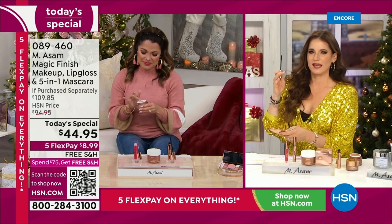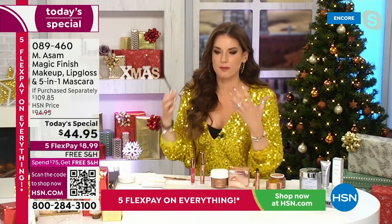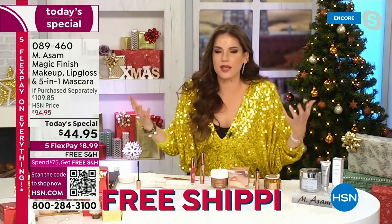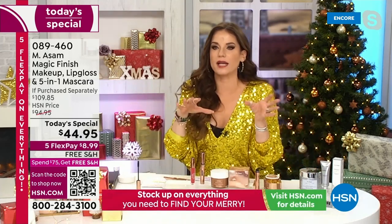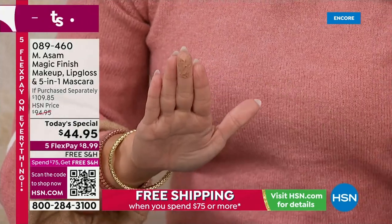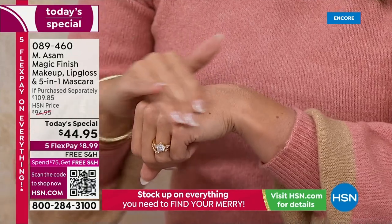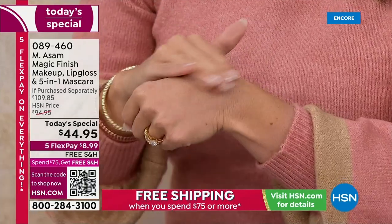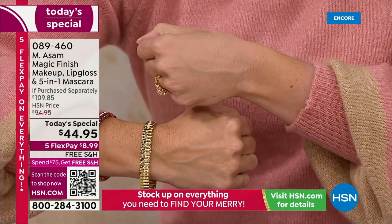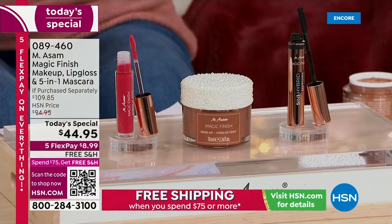There is nothing special you have to think about. Your skin tone is different in summer, different in winter — no problem. It's super easy to use, as easy as applying a moisturizer. You need a moisturizer underneath — we have the VinoLift firming cream later on, that's my beauty tip. But what's so cool about it — it's easy, it looks so natural, it's self-adjusting to most skin tones.